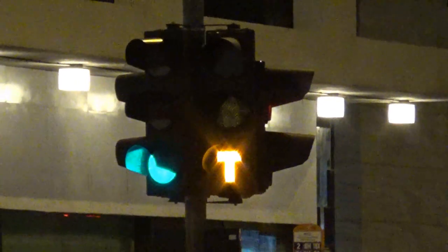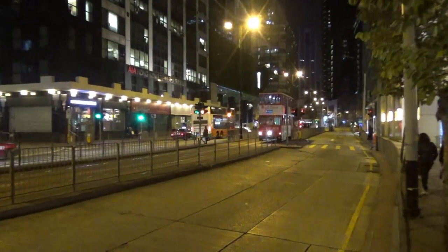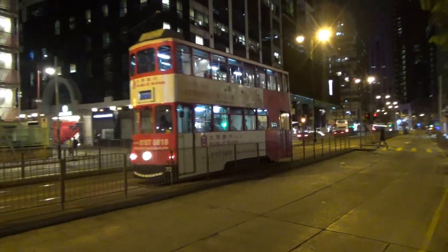From this side of the road you can see the tram light a lot better and actually see that T-shape there. And here comes a tram now actually passing through the special T light.